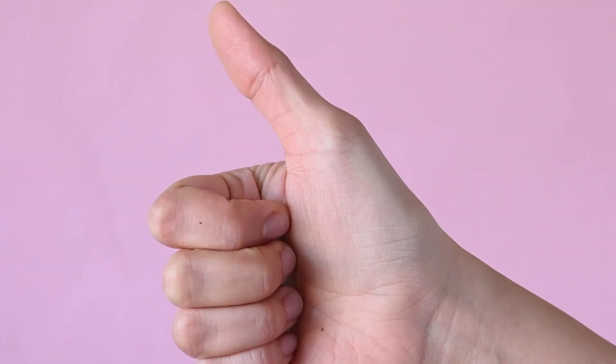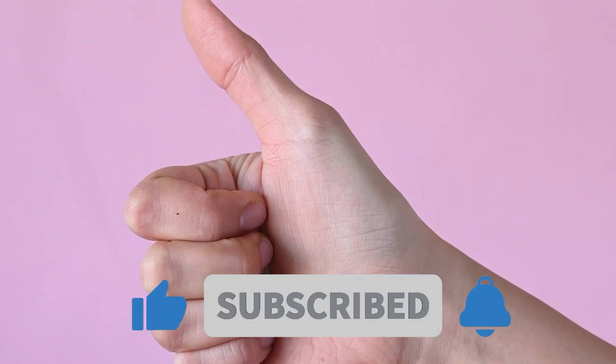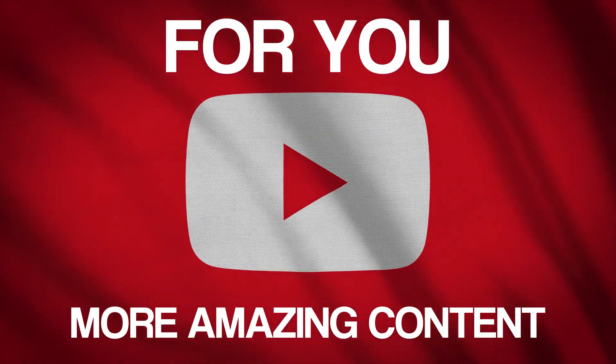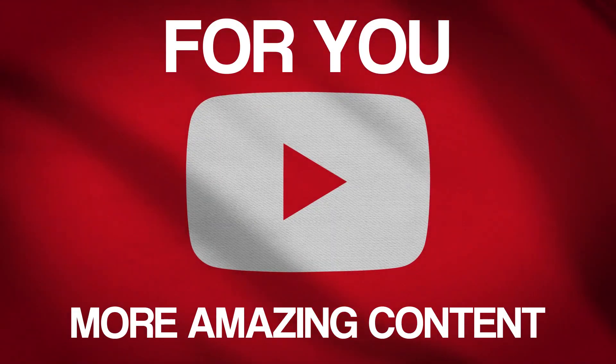Let us know in the comments. If you enjoyed learning about the tower, make sure to subscribe to our channel and like the video, as it motivates us to bring more amazing content for you. Till next time, take care until we meet again.